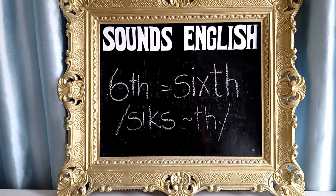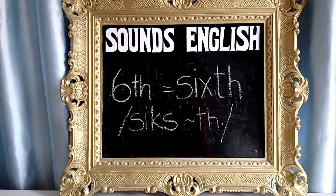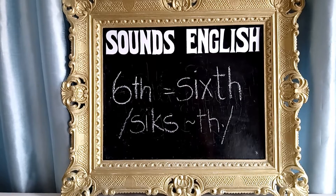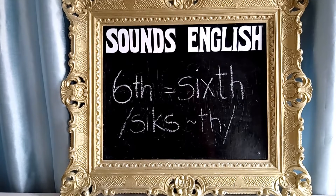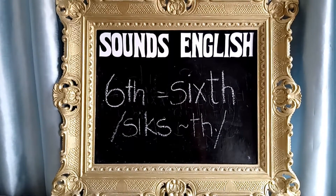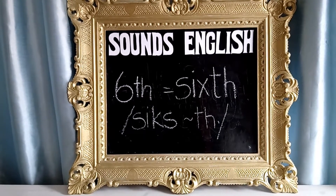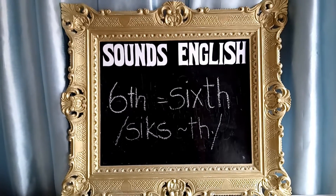So try with me — after three: one, two, three. Sixth. Sixth. On your own. Perfect, well done! So now if you're in a quiz and someone says which month of the year is June, you can answer: the sixth month.